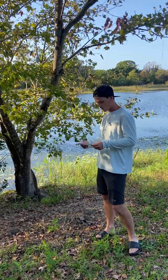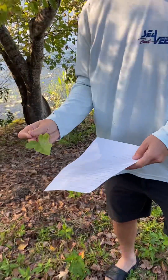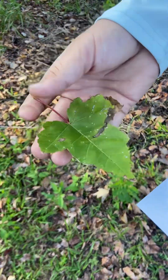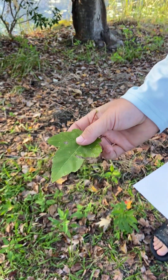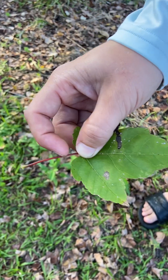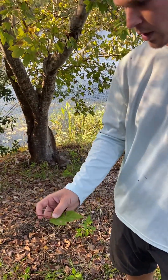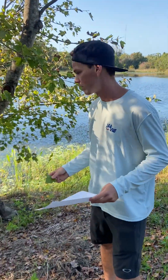Red maples are deciduous and can potentially grow 90 to 100 feet tall. Their leaves are simple and opposite, and they're also lobed — you can see the lobes there. The margins are serrate to dentate. You often have red petioles, though sometimes they are green as well, so that's not a great way to identify the plant, but it is a feature you may encounter with this type of tree.